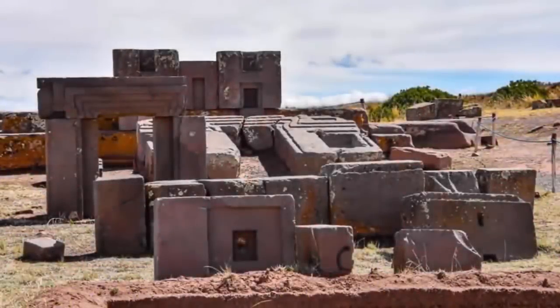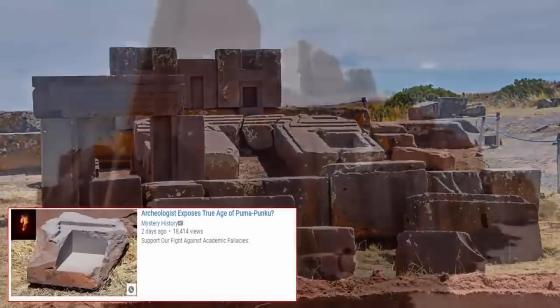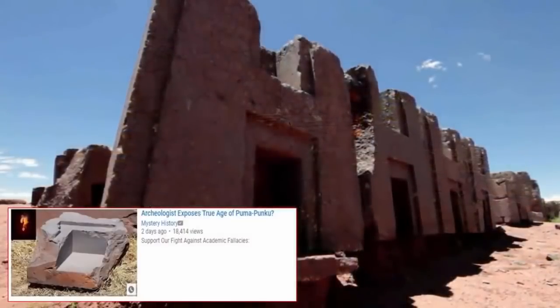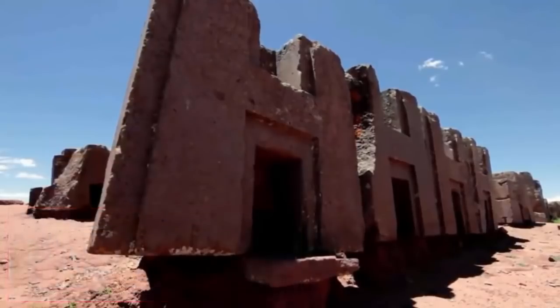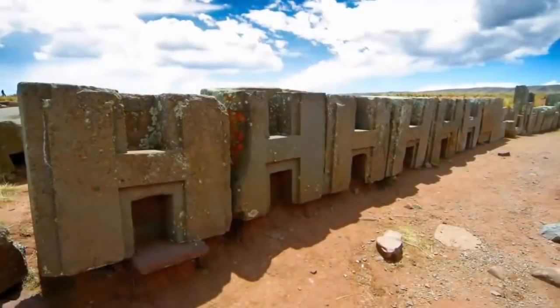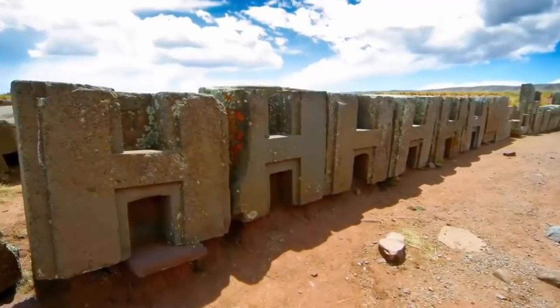In our last video, we explored the work of the first pioneering antiquarians of the modern age. We discussed how archaeologists Arthur Posnansky and Neil Stede, along with many other astute individual researchers, unraveled a possible key to unlocking the true purpose and historical significance of the site.